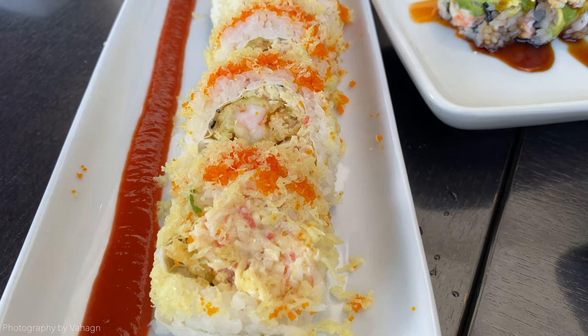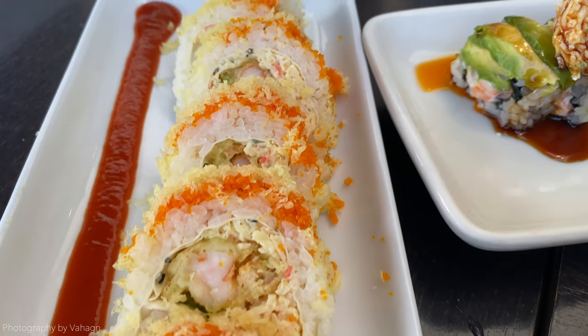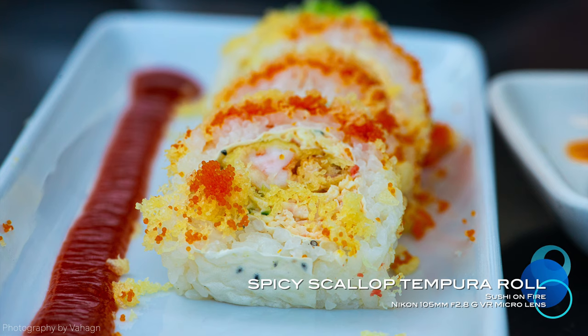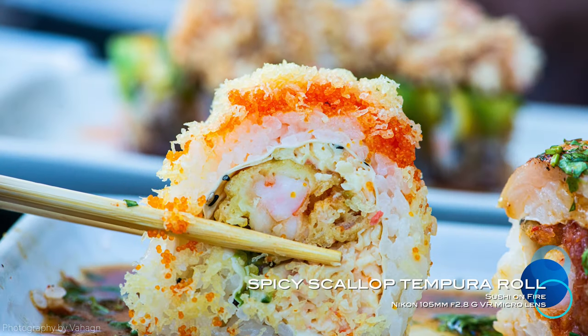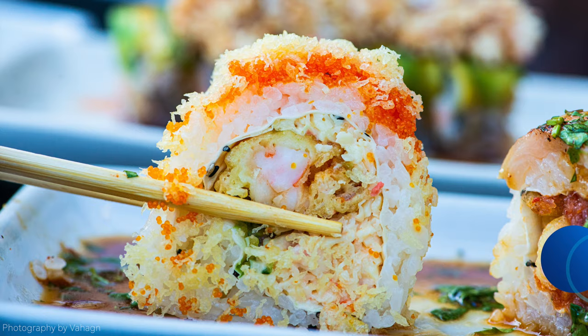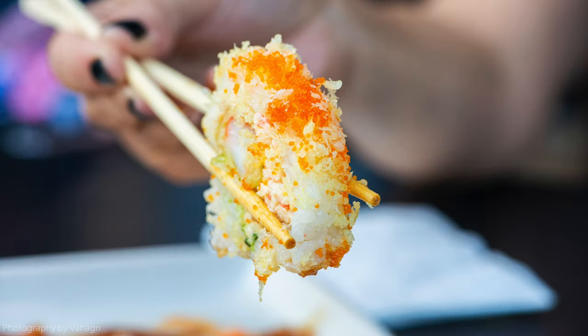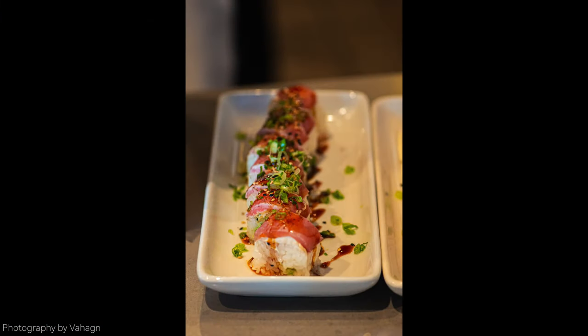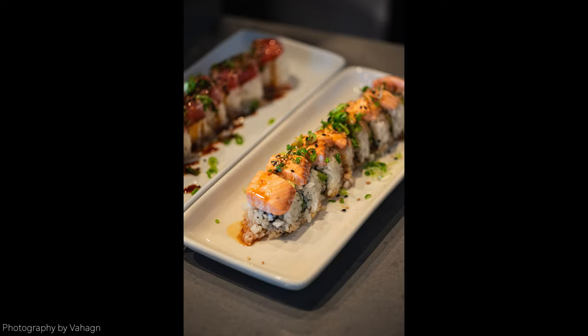I forgot what this one was called, but it's got shrimp tempura inside and spicy sauce on the side. Like I said, this is an affordable sushi restaurant. I'm not talking about those places with $50 or $60 rolls — though those are amazing and I've been to some. But for average-priced sushi, this place is probably the best I've had in a while.